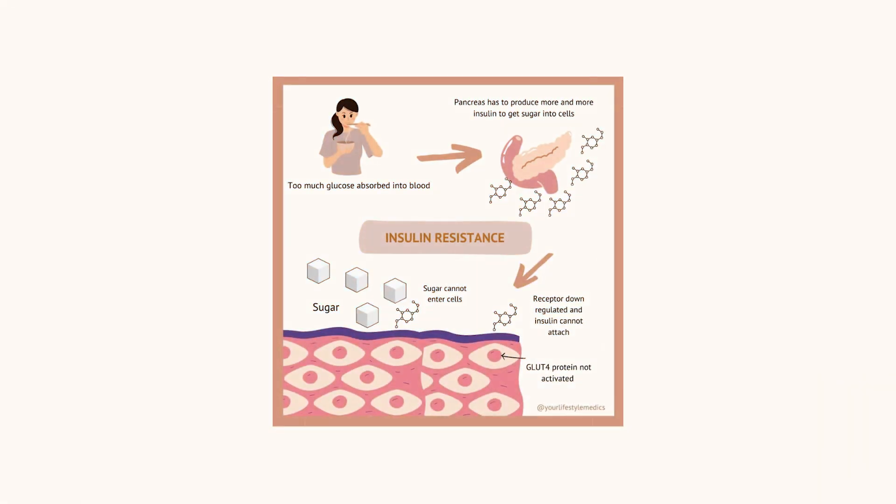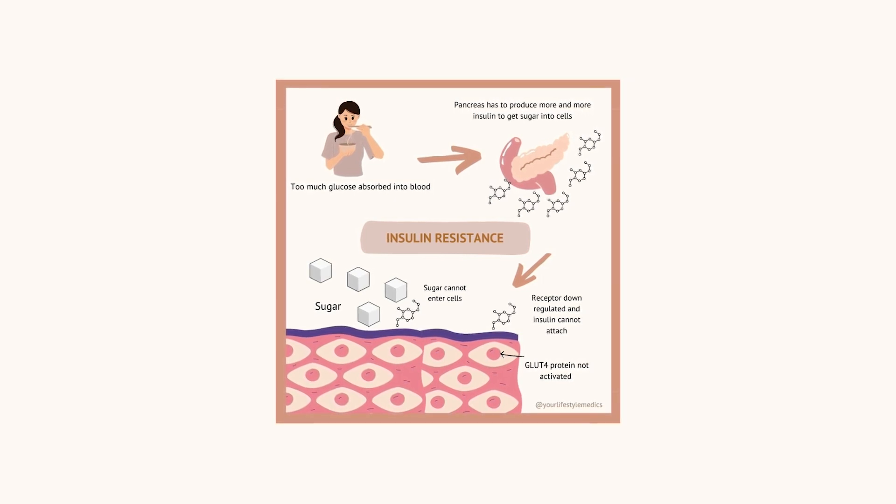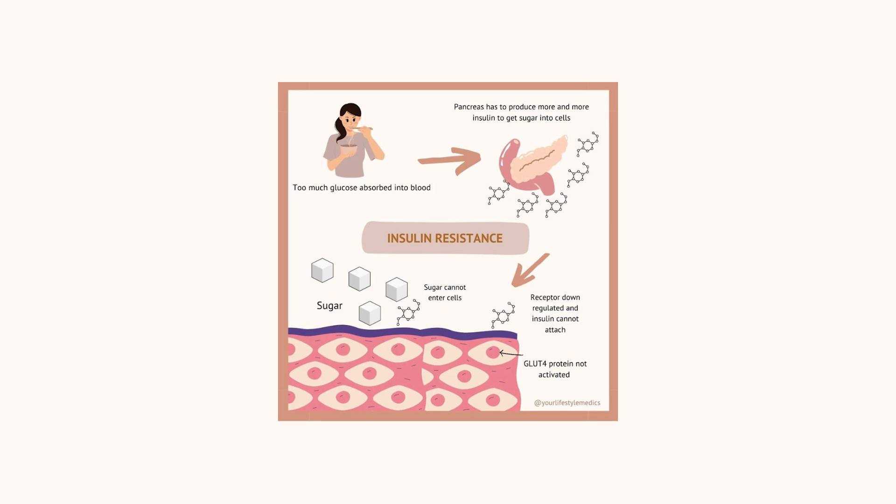Now I know that all of this might sound extremely frustrating, but I promise you there's a solution, and the solution comes down to understanding and controlling insulin levels. Many people today have some degree of insulin resistance where their bodies are less responsive to the hormone insulin. This makes it harder to lose weight because insulin is a fat storage hormone. When insulin levels are high, this signals our body that there is energy readily available, so fat burning gets put on hold. When insulin levels are low, this signals our body that there is no energy immediately available, and it starts to tap into our stored body fat.